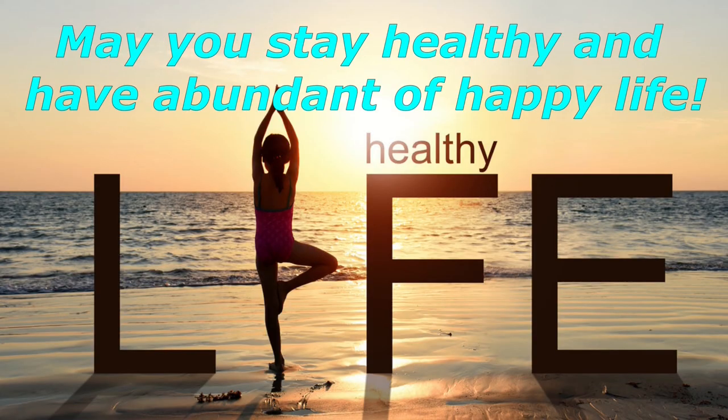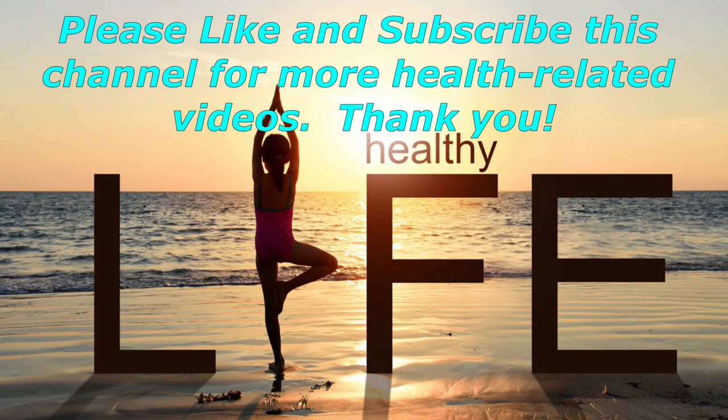May you stay healthy and have an abundant and happy life. Please like and subscribe to this channel for more health-related videos. Thank you.